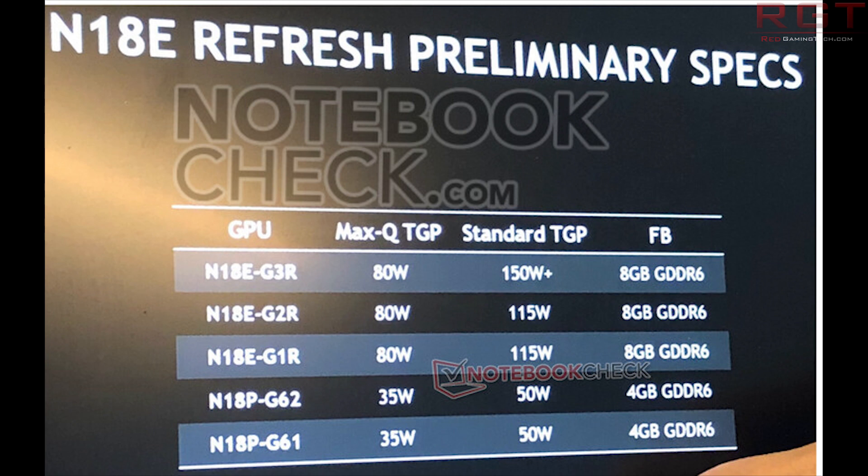We believe those numbers correspond to the RTX 2080 Super, RTX 2070 Super, RTX 2060 Super, and GTX 1650. The only big question mark is the bottom entry — the N118-16PP-G61 — which could be something like the 1650 or slightly lower. It remains a mystery at the moment.